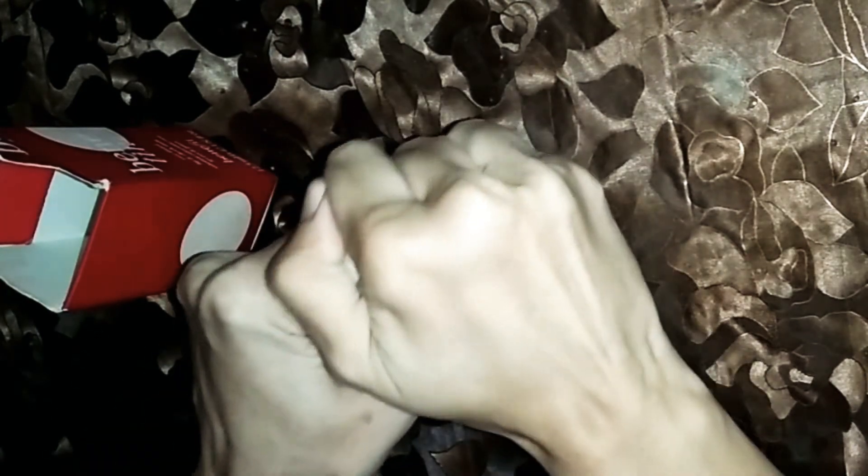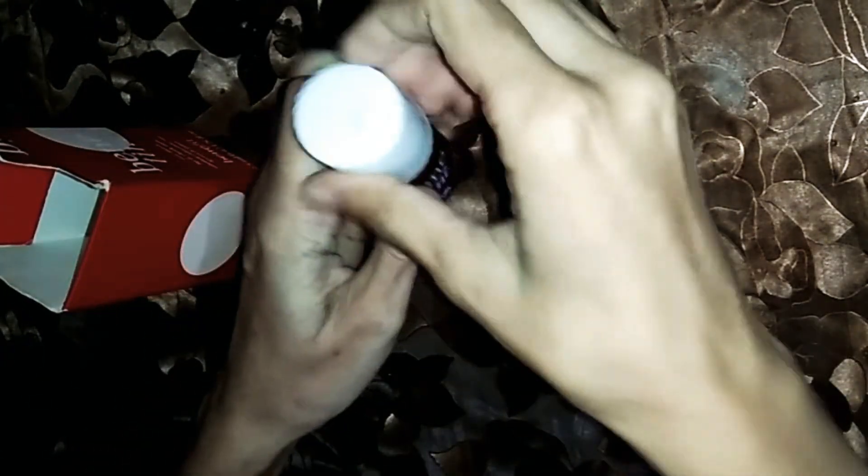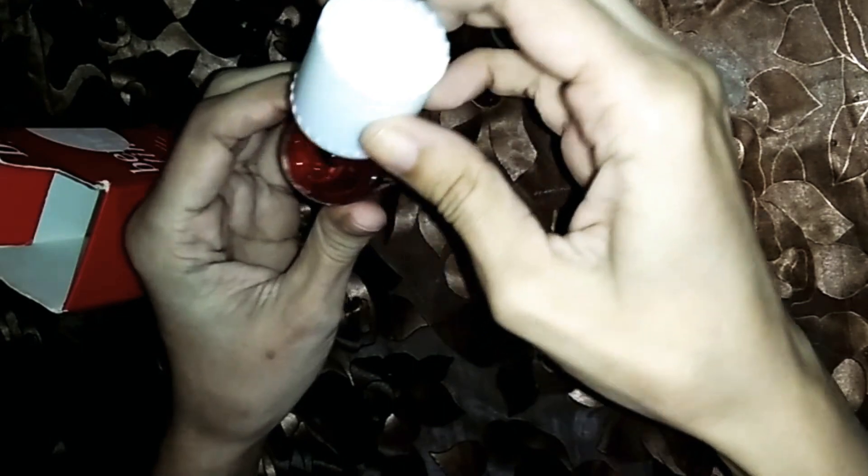Now I am going to open it. It opens just like nail polish — it has a cap. The bottle has been only partially filled. I have used it 2-3 times already.